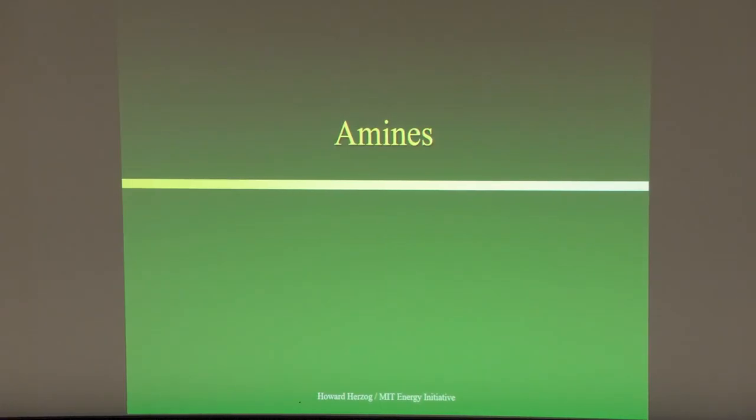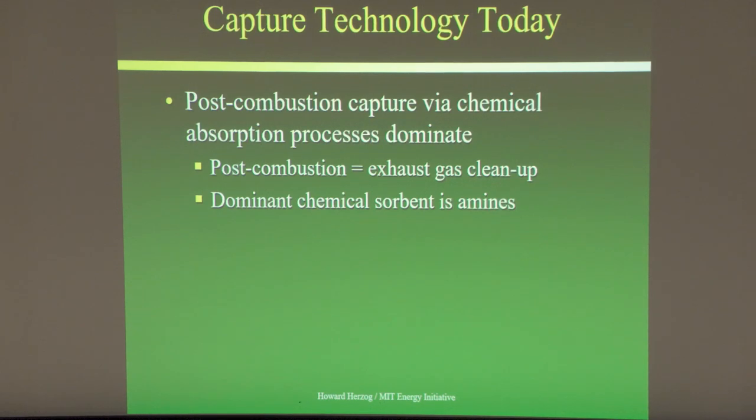The commercial technology we use today is amines. I call it a 'Goldilocks' solution — amines will react with CO2, but the bond is not too strong and not too weak. It's strong enough to pull the CO2 out of the exhaust, but weak enough that it's fairly easy to release it from the solvent.